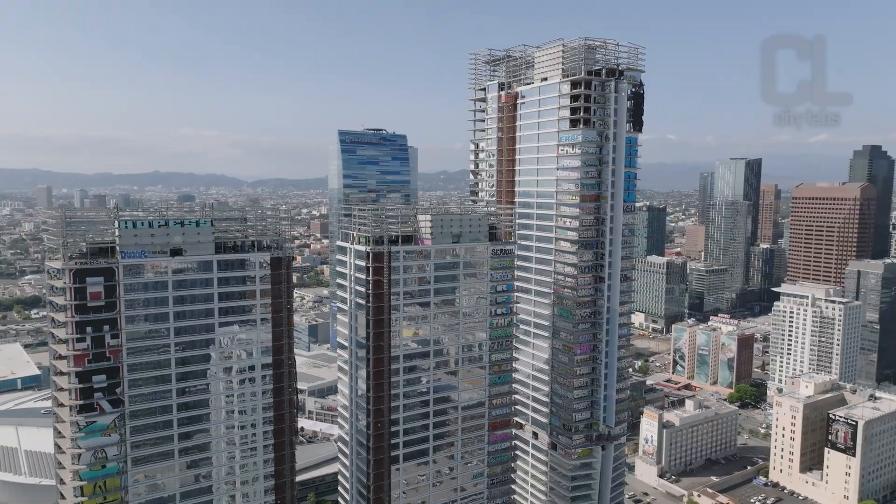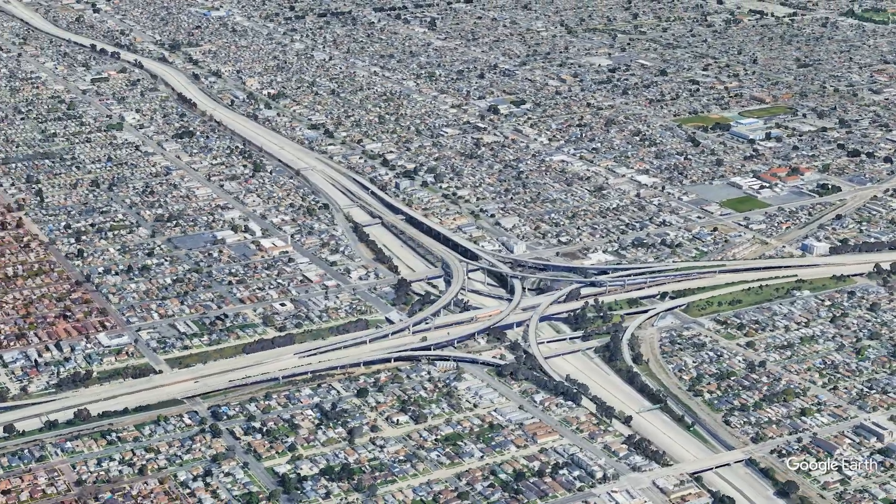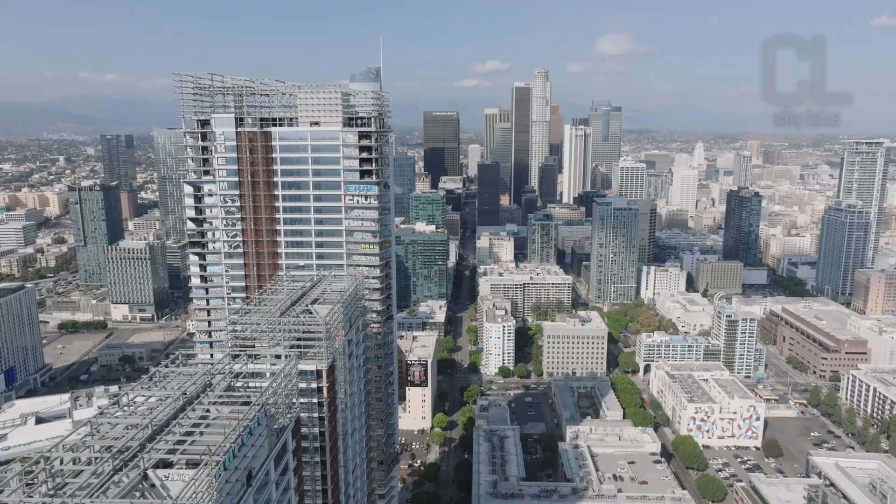These are the graffiti towers in downtown LA. This is the Harbor Freeway Station, built underneath two highways. Two very different examples of development near transit stations.